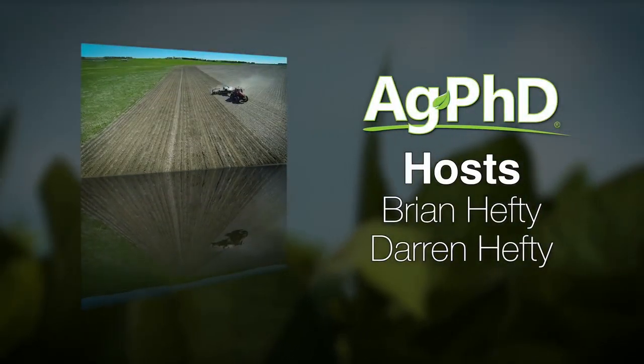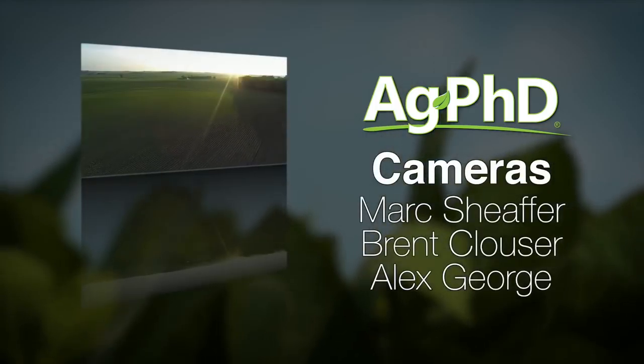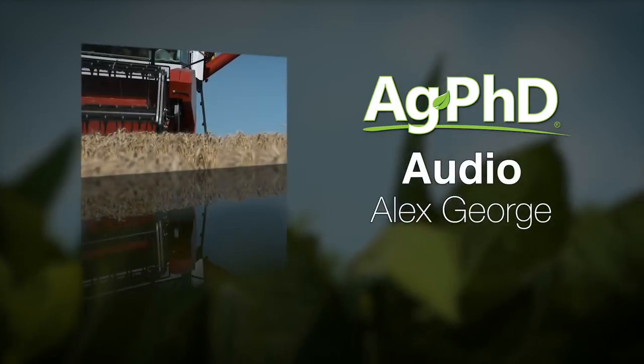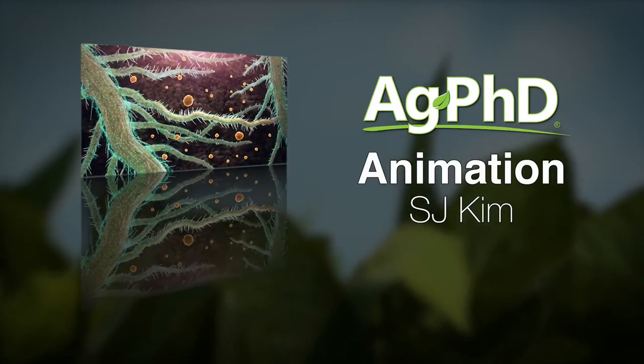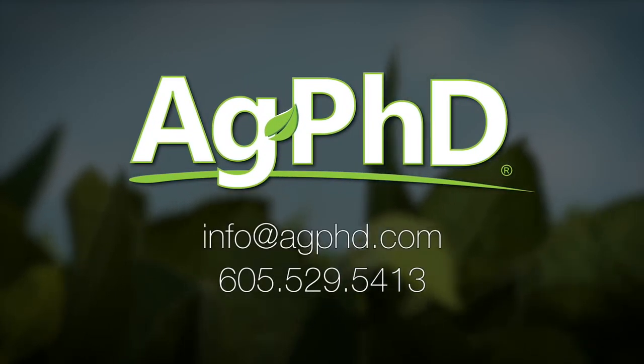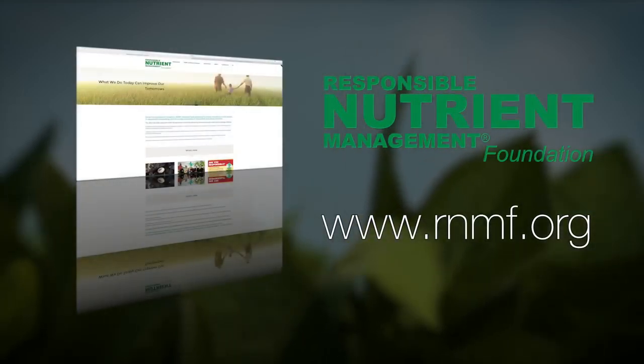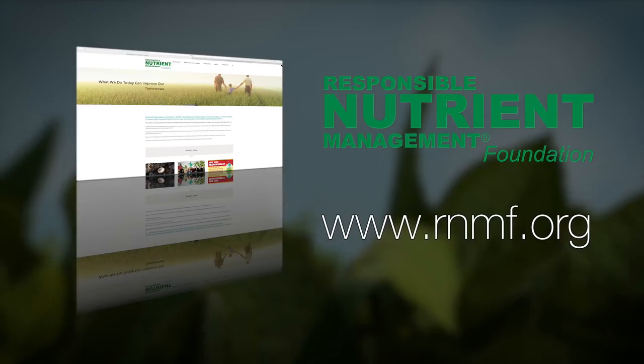Planting a crop not intended for harvest is becoming a regular thing — it's called a cover crop. The use of cover crops is on the rise due to the many benefits they provide the soil, including reducing erosion, improving nutrient availability, and breaking up soil compaction. To learn about cover crops and more, visit rnmf.org.